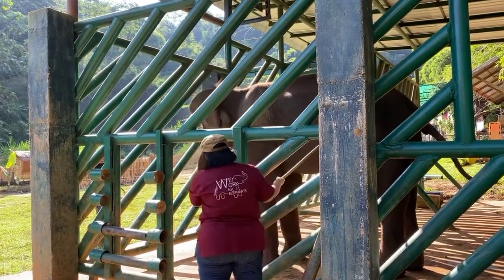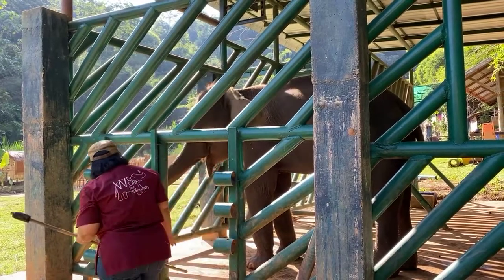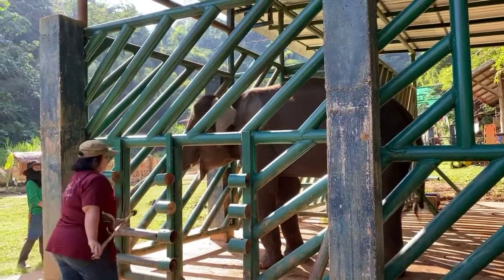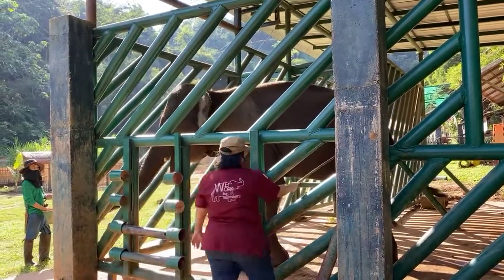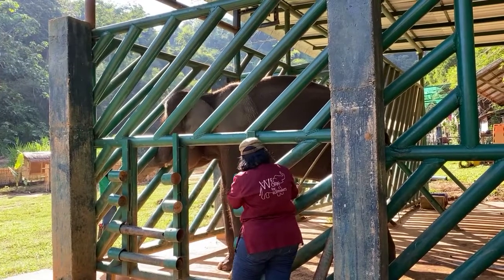What Nisa decided to do was touch her on the side with the target and get her fed, which should get Benz to learn that that contact is what brings the food.